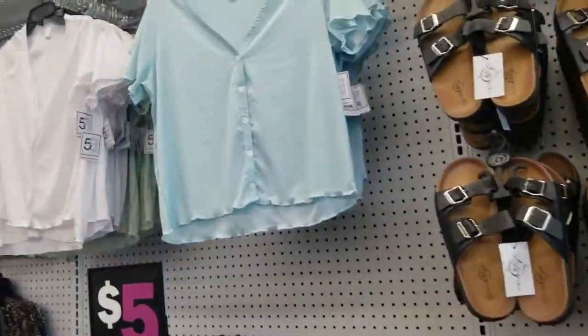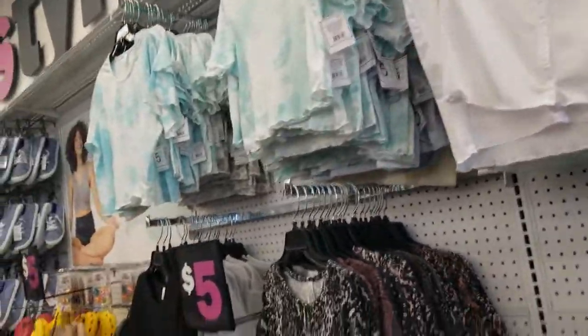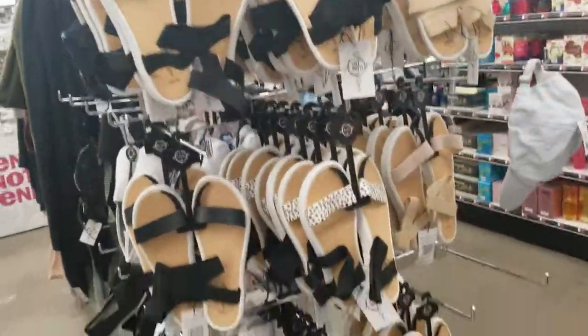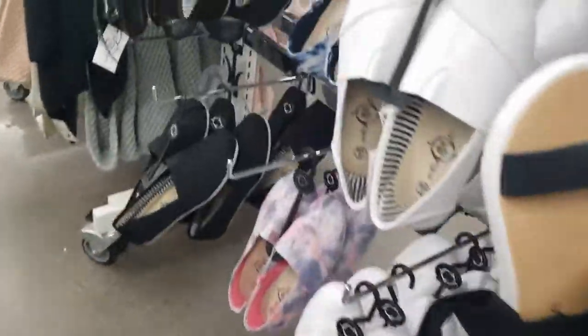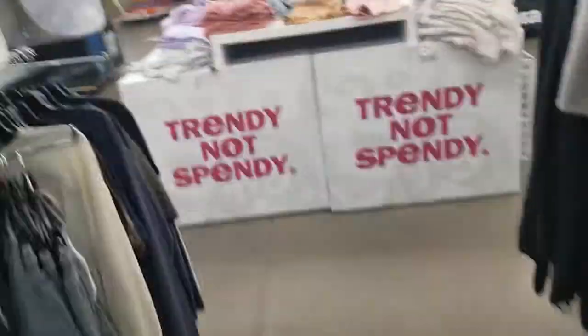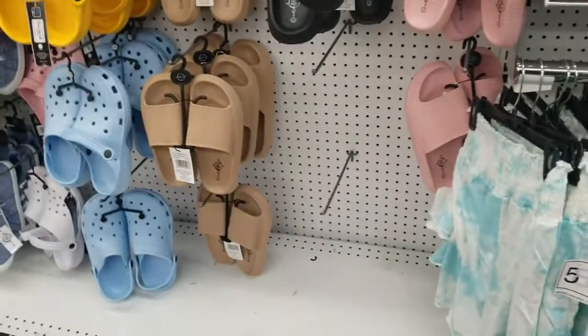Shirts for five dollars each. If you like those type of shirts, there you go. More sandals for five dollars. Oh, cute — these shoes, and these are five dollars. What is this? A scarf — it's a scarf for five. The hats, five dollars. More shoes and stuff.